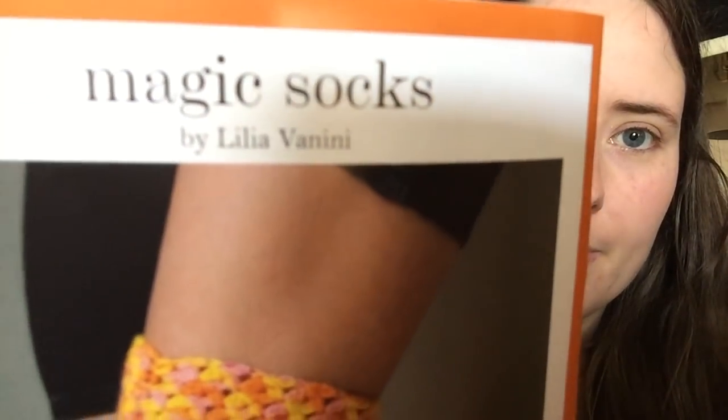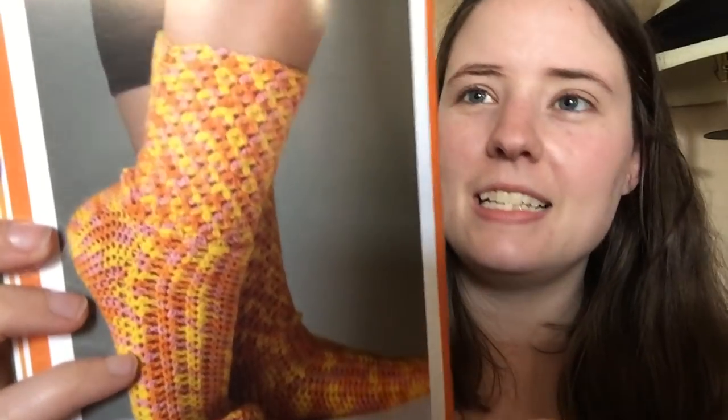The crochet pattern is socks also, which I was excited about, and I'm actually trying to make these. It is called Magic Socks by Lillia Menini. It uses just two different stitches to highlight and mix up busy variegated yarns. It's got it all written out with color pictures showing how to do some of the stitches, and it's available for all sizes. It's quite long — like four pages.